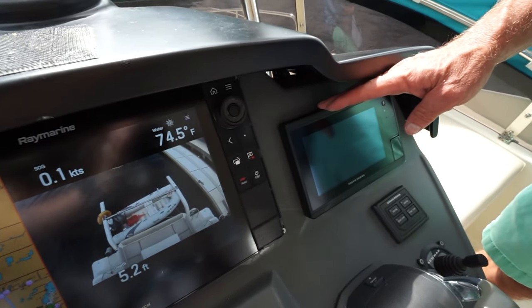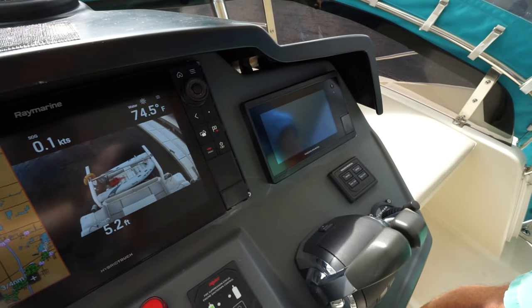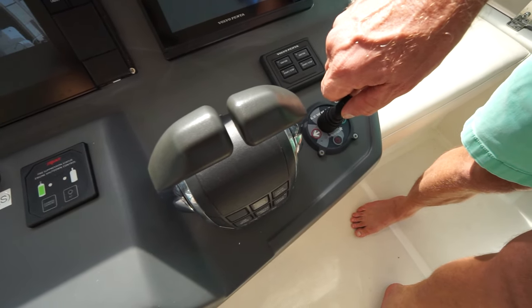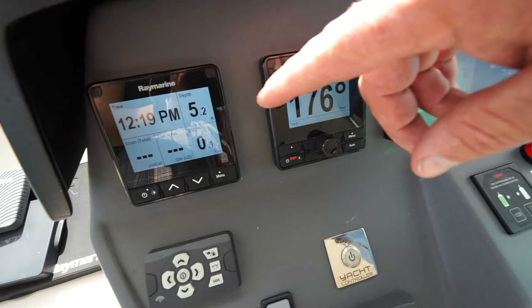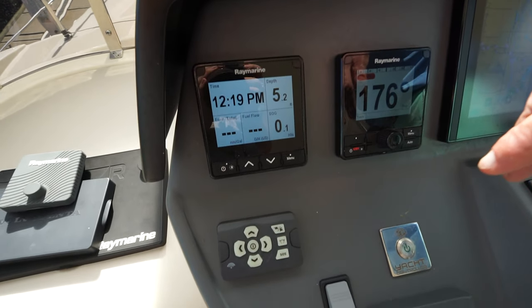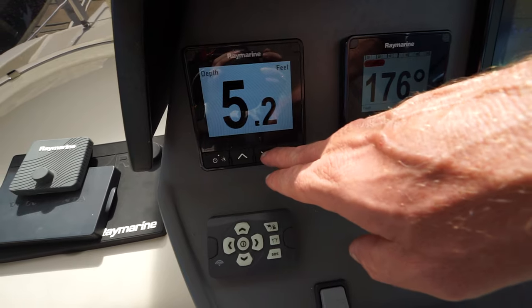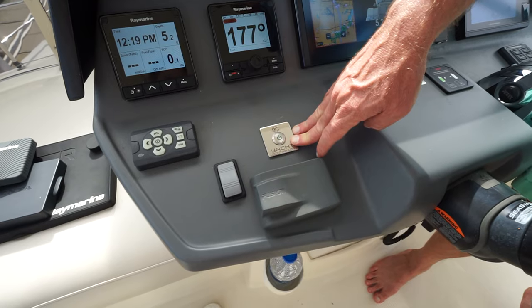There's a Volvo multifunction display here that provides very detailed information on all the operations of the engines. We have a bow thruster control here — this maneuvers the bow of the boat side to side; it's one thruster in one of the hulls. Over here we've got the Raymarine autopilot and another multifunction display that gives a number of different displays as we scroll through the screens: speed over ground, depth. We've got a yacht controller that allows the boat to be operated wirelessly.